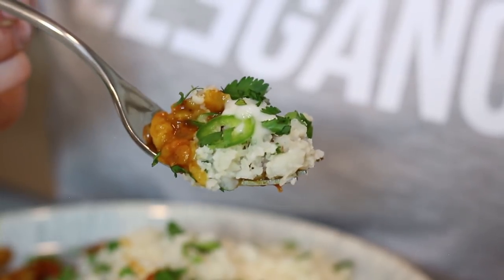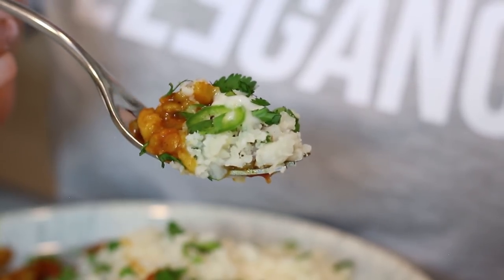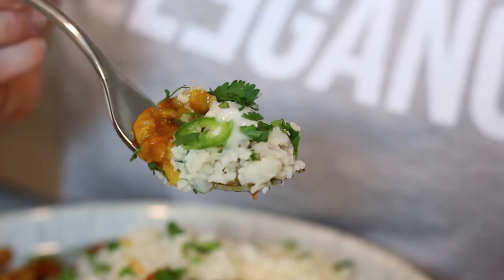And that is it for another day of food. I really hope you enjoyed this video. As always, all of the recipes will be in the description box below. Thank you so much for watching and I'll see you again soon. Bye!